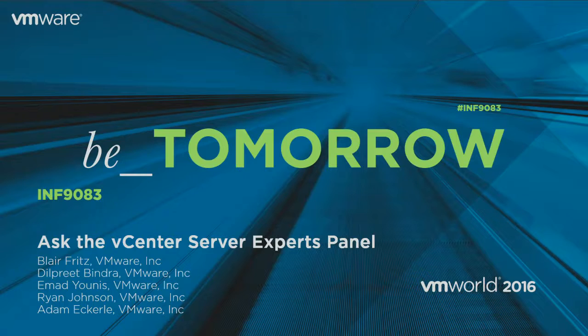We're out of time everybody — sorry for those who didn't get their questions answered. Don't leave — we have swag for those who stayed to the end. We also have posters: the VCSA reference poster and the PSC topology decision tree poster. Come on up. Thanks to our panelists Blair, Dilpreet, Ryan, and Ahmad. Have a great week everybody.